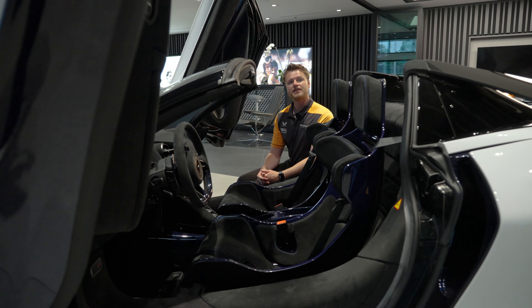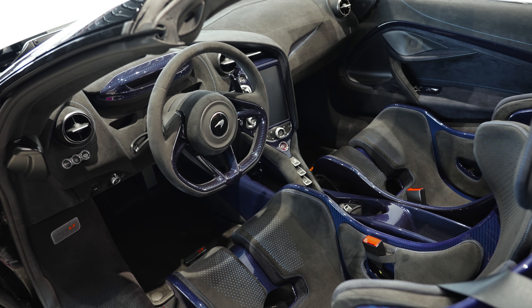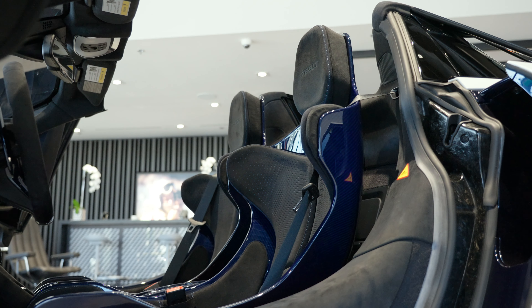Just like the exterior, the interior continues the blue carbon fiber theme, which includes the paddle shifters, steering wheel clasp, instrument cluster, infotainment system, center console, and most notably the Senate seats.